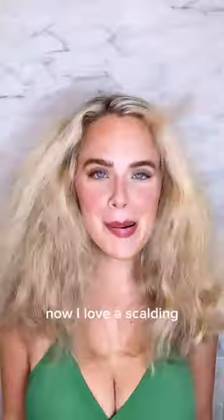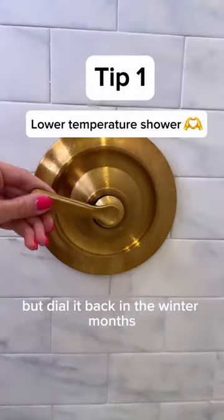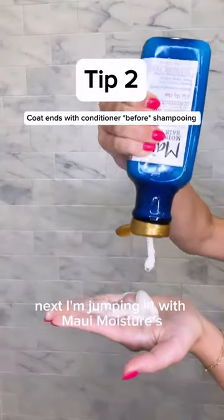I love a scalding hot shower as much as the next girl, but dial it back in the winter months and your curls will thank you.